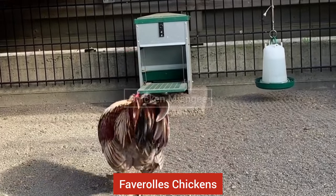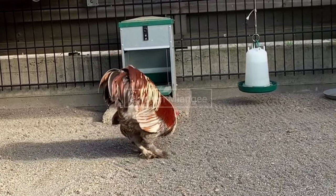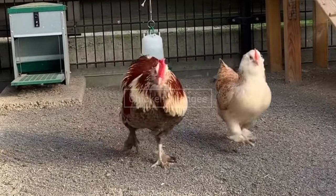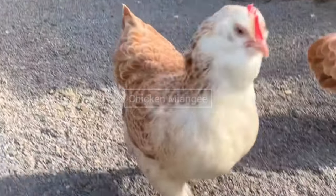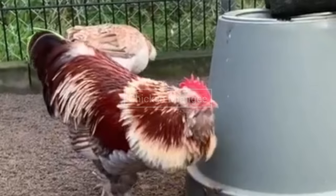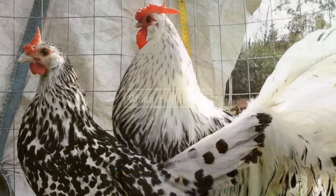Next chicken breed is Faverolles chickens. This chicken breed was originated in France. They can lay 200 eggs per year. They are found in white or salmon plumage, and they have feathered feet and five toes.